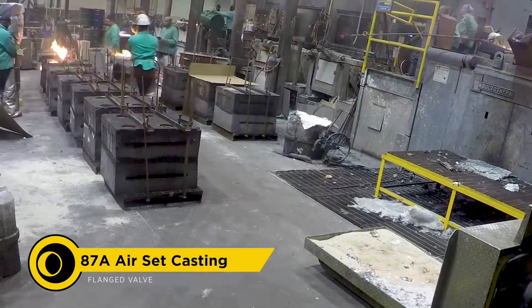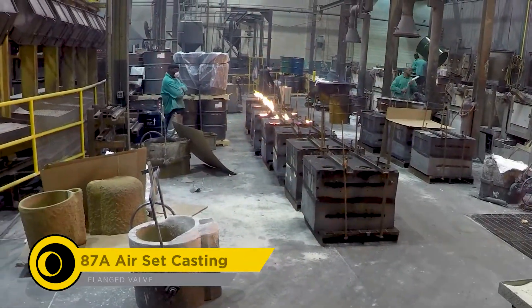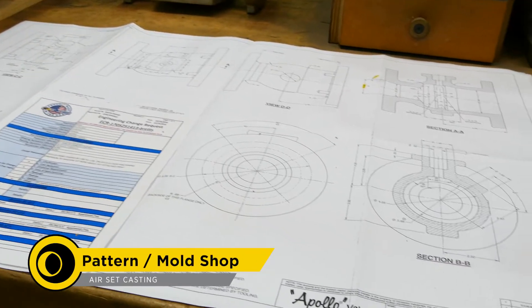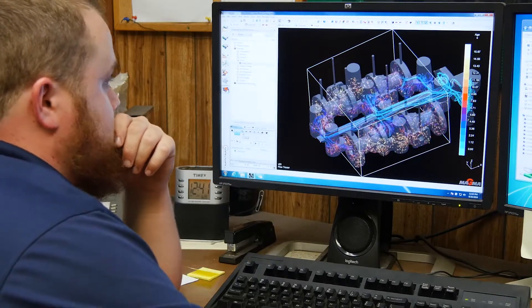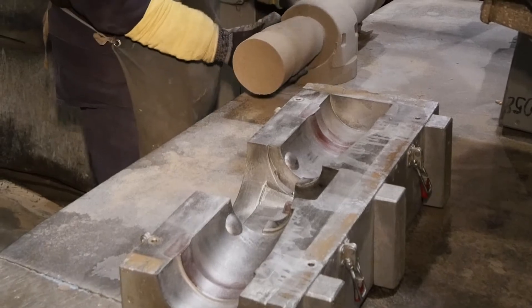For larger size castings, Apollo uses an air set process. Air set casting begins with the design of the pattern. This is assisted by MagmaSoft solidification modeling and building tooling to create the cavities in the sand for metal to flow through.